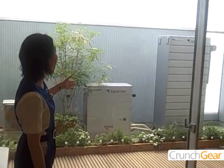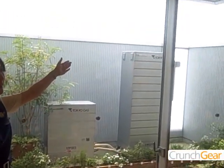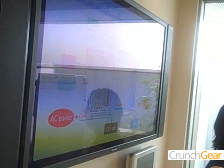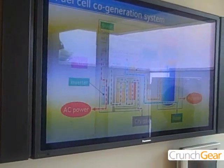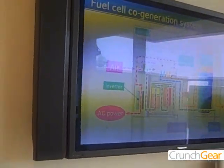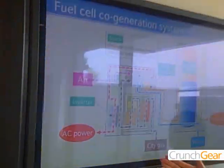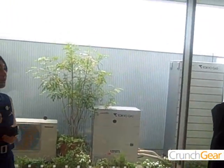The small one is a household fuel cell generation system and the big one is a hot water storage unit. We have been supplying the Tokyo metropolitan area with this type of fuel cell since February 2005. The fuel cell generation system generates clean power by using the reaction of hydrogen from city gas and oxygen from air to produce electricity.